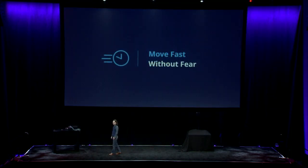Zool lets you move fast without fear, because its speculative execution feature allows you to find issues and verify solutions in complex systems before committing a single change to production.